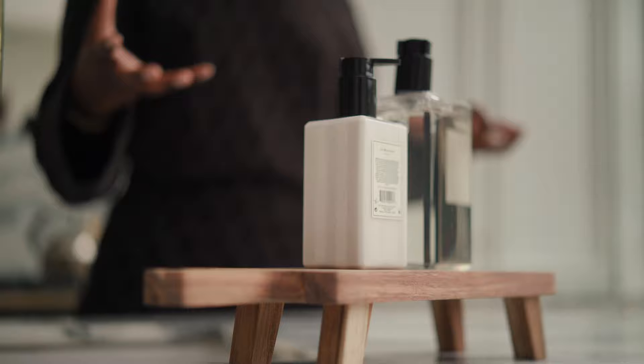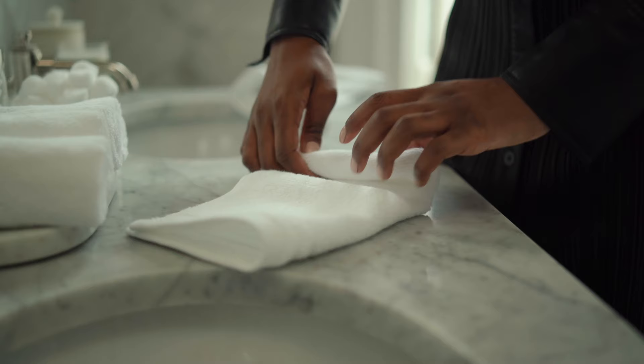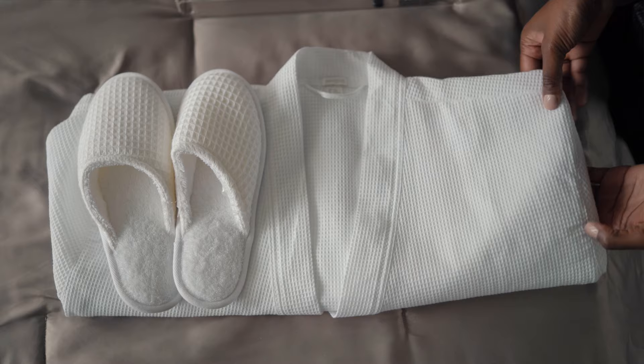Hi guys and welcome to my channel. I'm so excited to finally be back on YouTube with this series called At Home with Melissa. In this series I'm going to show you some interior decor tips and tricks to just elevate your standard of living at home.